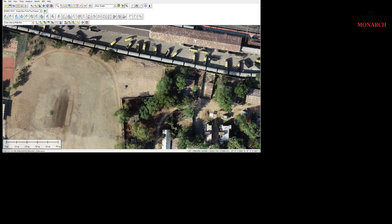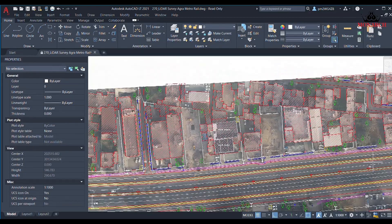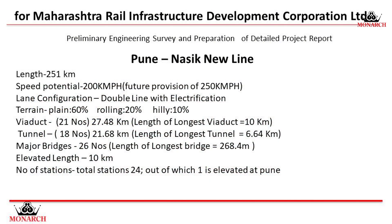The final report includes the results of the survey, any findings, and recommendations. Monarch has pioneered the use of aerial LIDAR in various challenging projects.